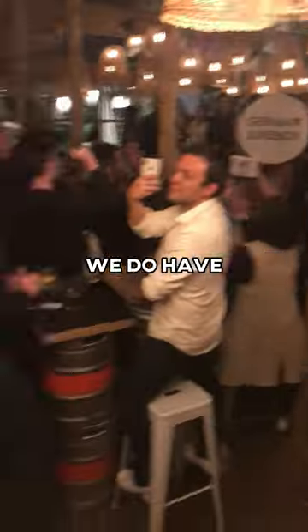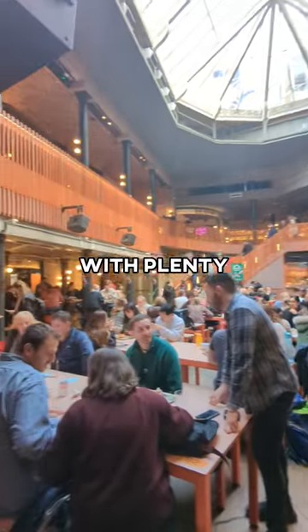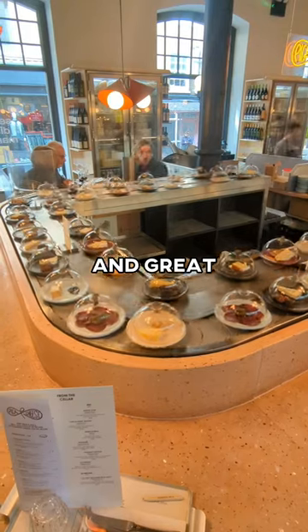Eat at an indoor food market. We do have a couple like Mercado Metropolitano and Seven Dials Market, with plenty of totally inside tables and great food vendors.